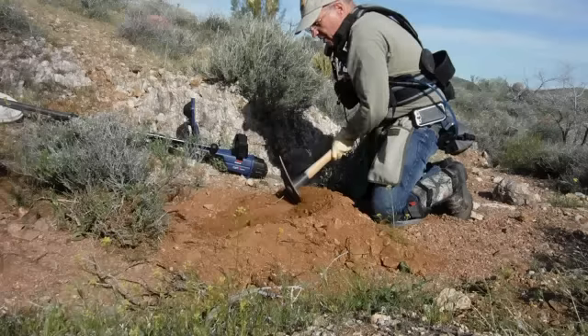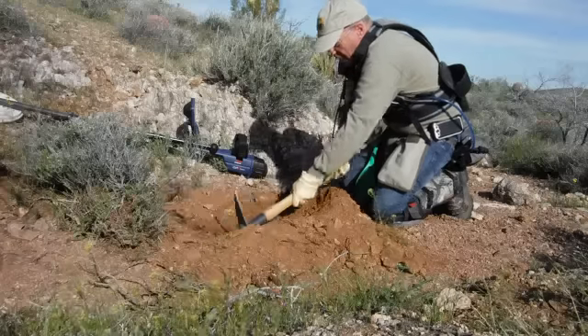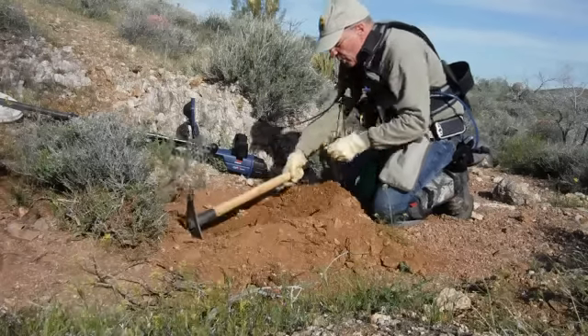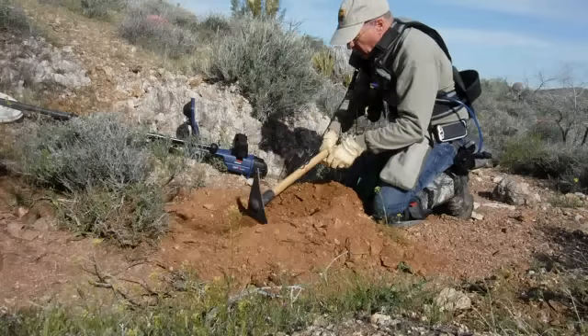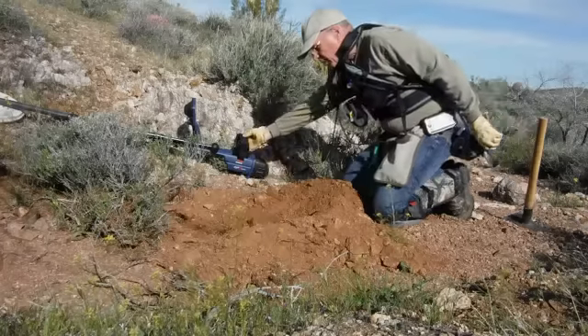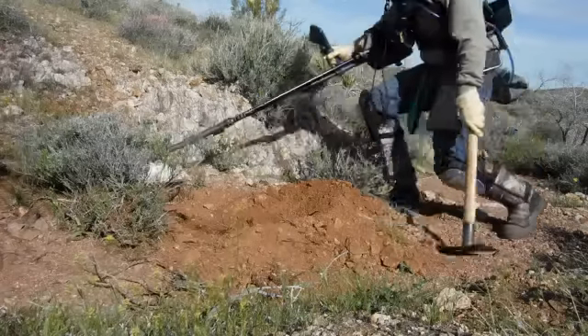I'm burning through batteries like crazy. It seems like I only get about one filming per battery. I'm using a little Fujitsu waterproof camera — it's only waterproof to like 10 feet or something like that. But because it's waterproof, it also makes it dustproof, and I sort of like it. It takes good pressure too.